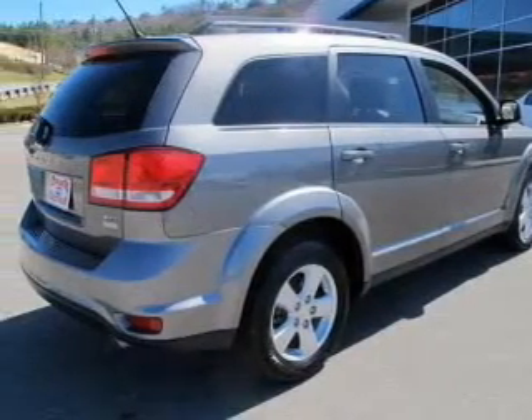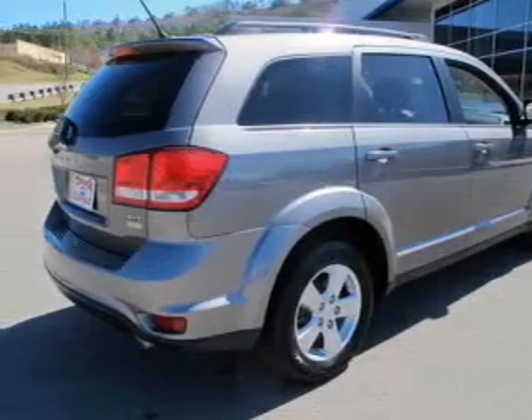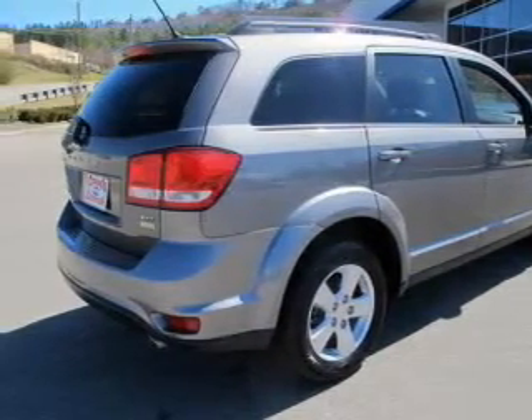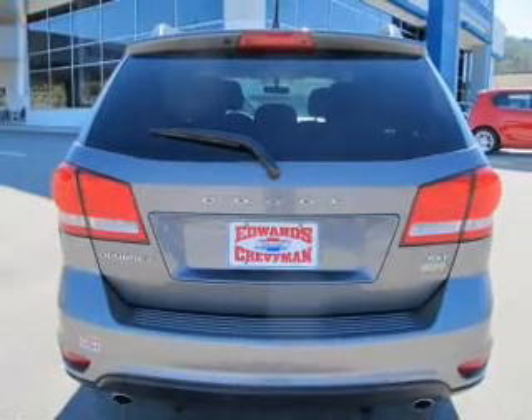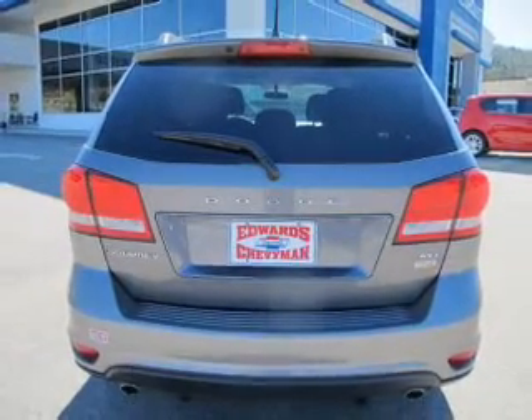The powertrain includes front-wheel drive with a reliable six-cylinder engine connected to a smooth-shifting automatic transmission. Premium wheels give a more luxurious look, and the anti-lock braking system will help deliver you safely to your destination.